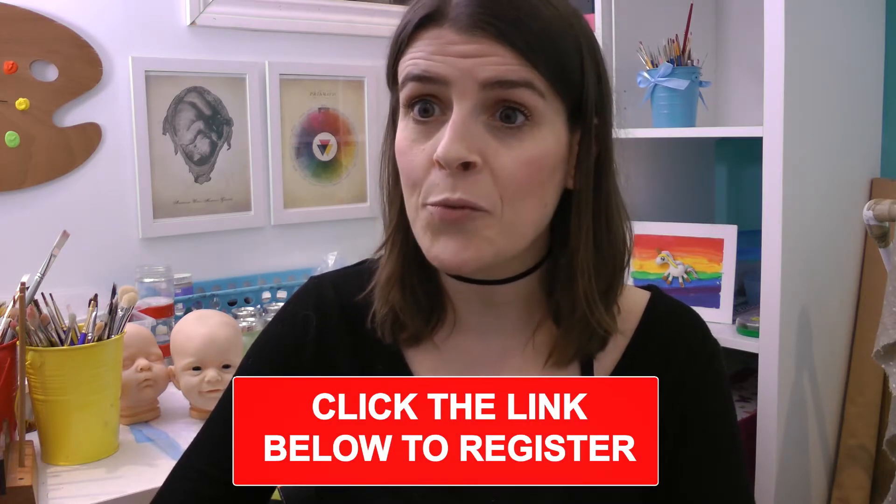So I wanted to invite you to join a free masterclass with me all about how to create a profitable Reborn doll business.